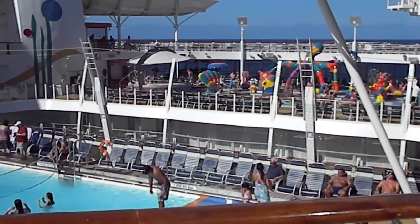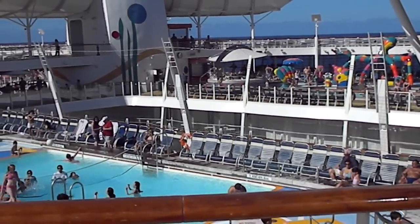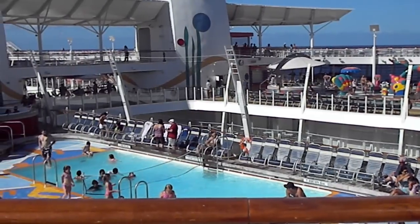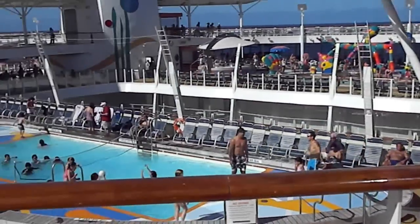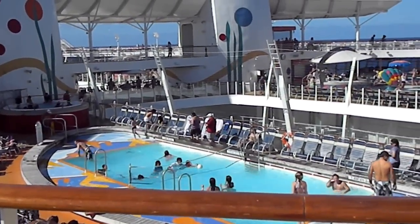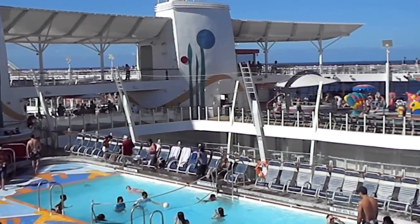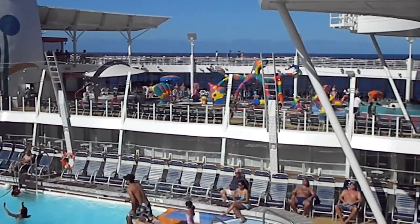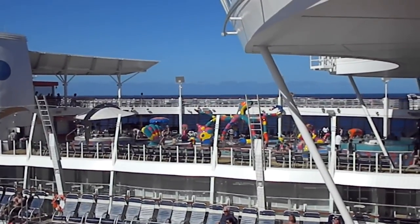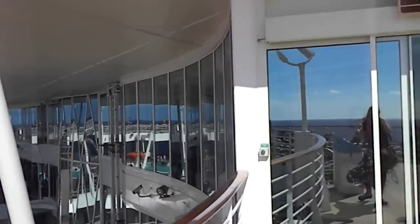One of the most amazing areas on the Allure of the Seas is their outdoor activities. They have pools galore and it's just an amazing area to go around and film and check out, even if you're not interested in the outdoors at all. This is their pool dedicated to volleyball. Right next door, the colorful area is the kids' splash area.